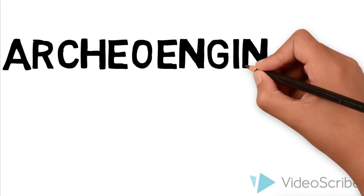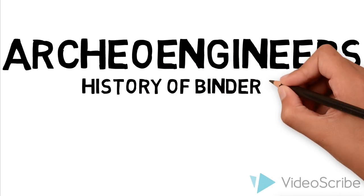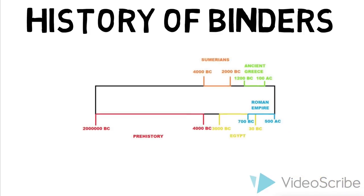Hello everyone, we are ArconGeneers, a group of students of UBC. For those of you who don't already know about the history of binders, this is a great opportunity to learn about it. We promise you will have fun during this short video. Now, let's get started!